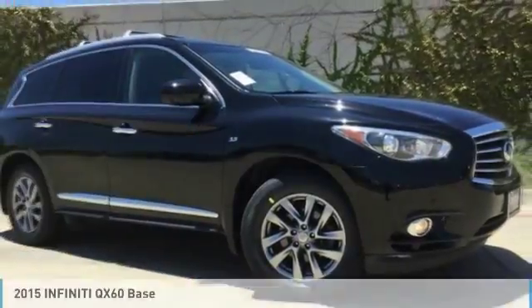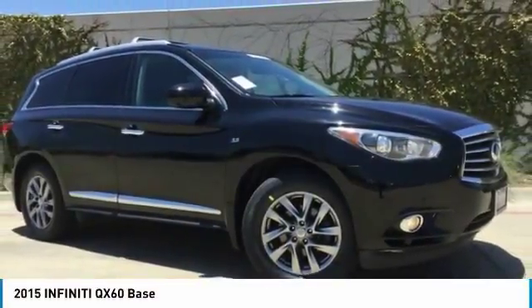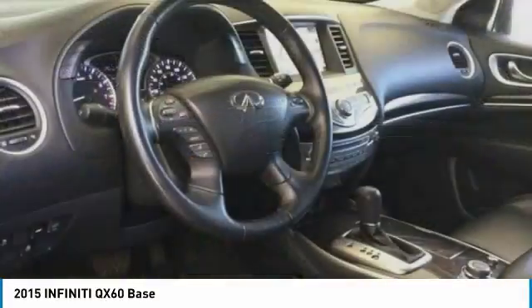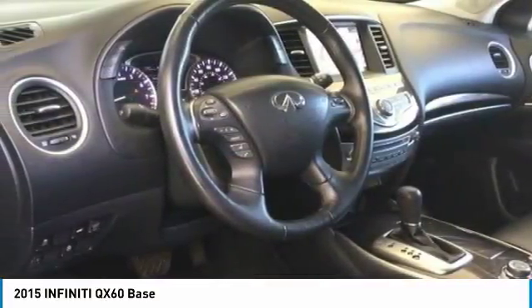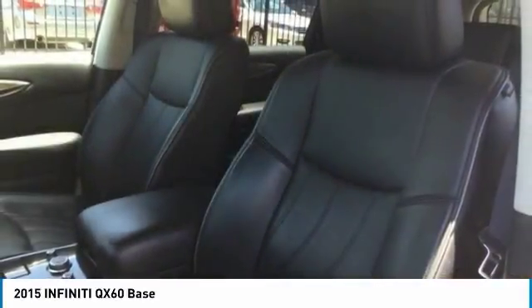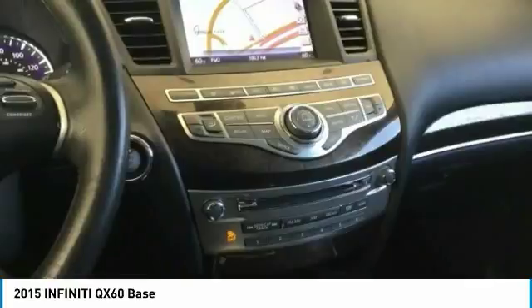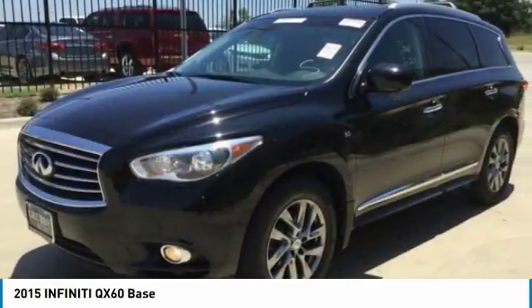Stop by and take a look at the 2015 Infiniti QX60. The Infiniti QX60 is the perfect blend of luxury and practicality. This crossover SUV not only provides ample space for passengers and cargo, but also an interior that screams luxury.